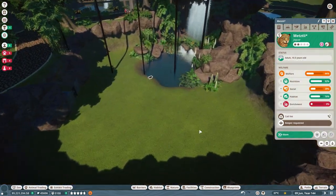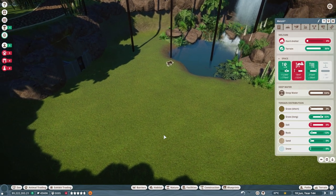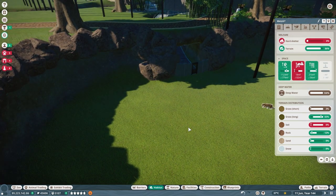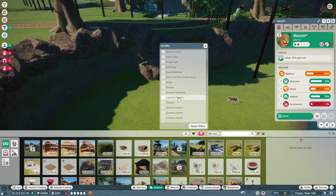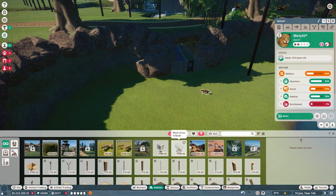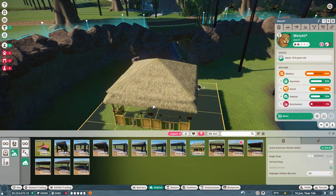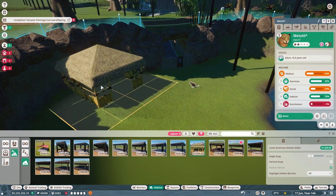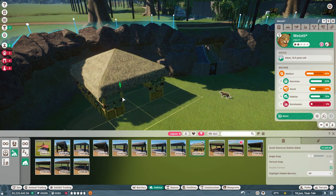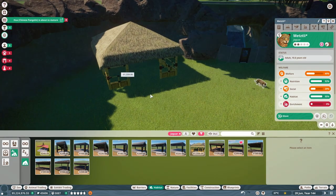We are here today helping them settle into their new home, which is super cool. They have a lot of room — they need some climbing areas and some places to sleep. So let's get them settled in and add what they need. Let's get them some shelter. Oh, this is kind of cool, this looks good.